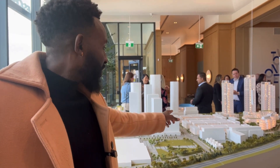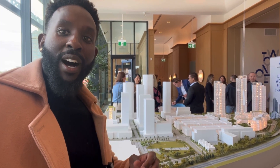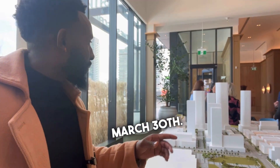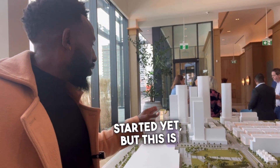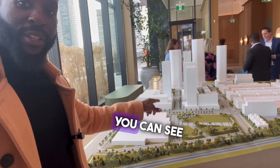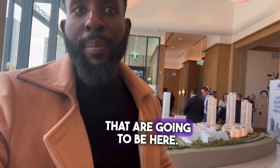Over here are townhomes — they're going to be releasing 80 of these townhomes on March 30th. None of this area has really gotten started yet, but this is all for a future project. You can see there are going to be at least two parks here.